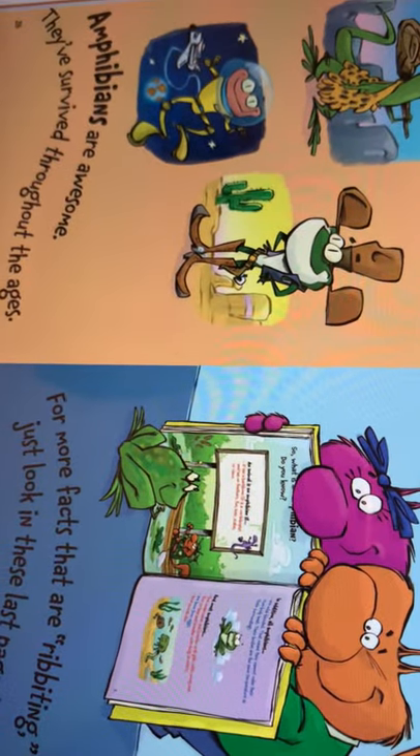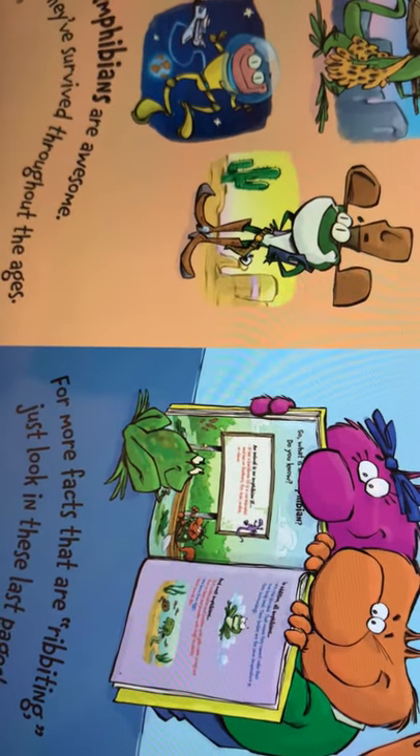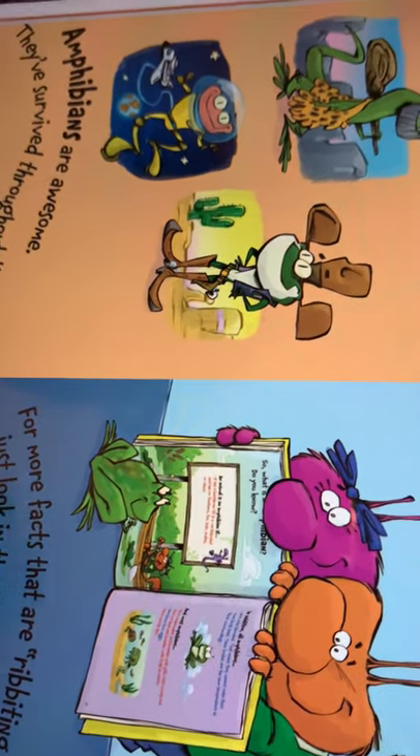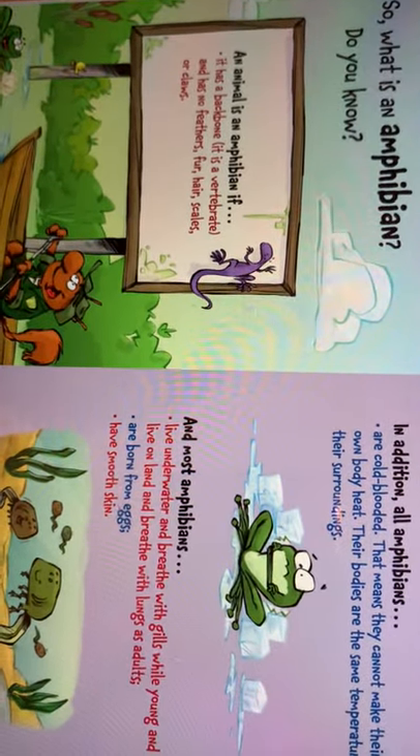Amphibians are awesome. They have survived throughout the ages. For more facts that are riveting, just look in these last pages. So what is an amphibian? Do you know?